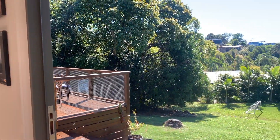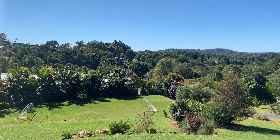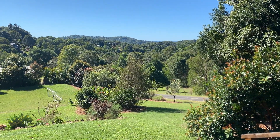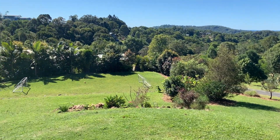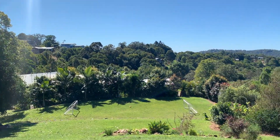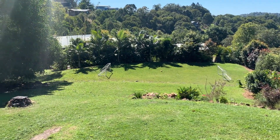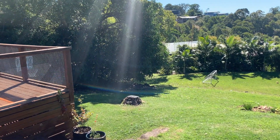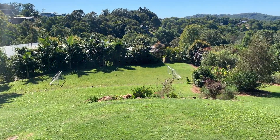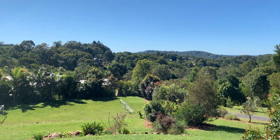Straight away as soon as we come in here, you just can't help but see right out through to the ocean and all through the valley. Panorama — a very apt name for the block of land. Look at the beautiful soccer pitch down there which the owners have put in. There's a fire pit here, and they had a band set up and people for a birthday party. It's a beautiful entertaining space — very beautiful.